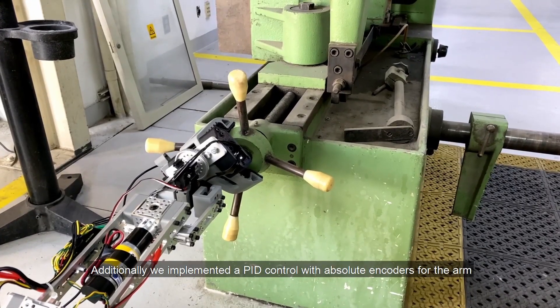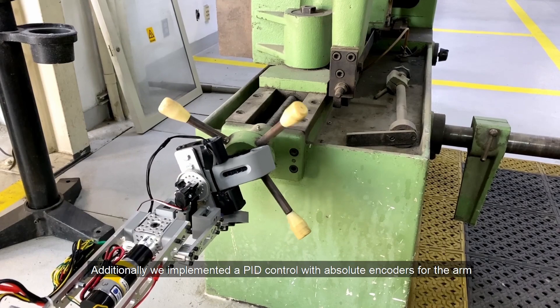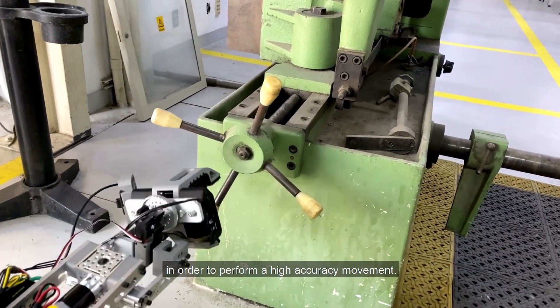Additionally, we implemented PID control with absolute encoders for the arm in order to perform high-accuracy movement.